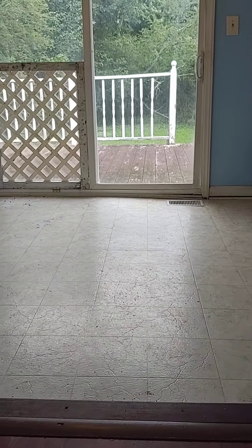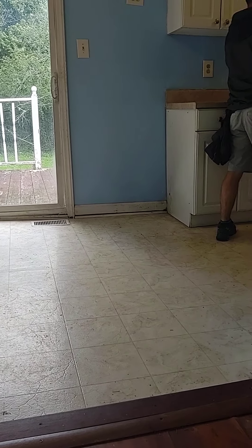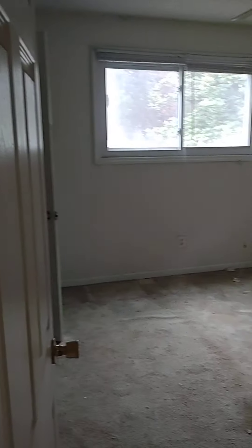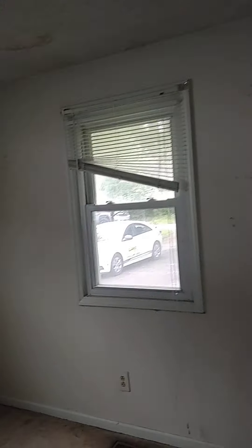How it kind of slopes down there — the gap of the door. Coming in, one bedroom over here. Again, carpet and paint — I think you'll be fine.